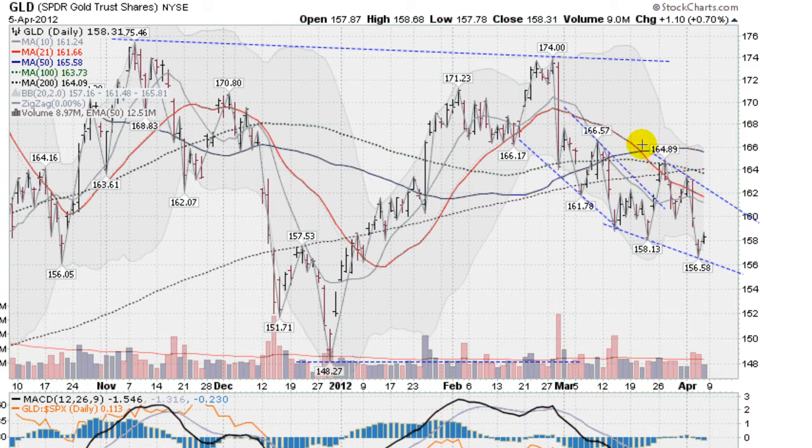And then tested that and pulled back, rallied back up, didn't quite get up to this black line, the 200-day moving average, falling short and now coming back down.